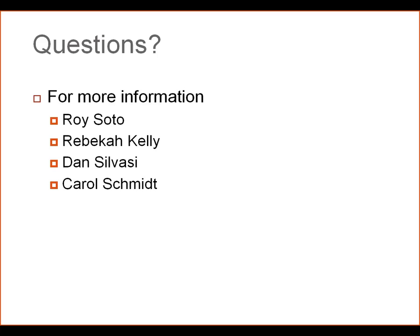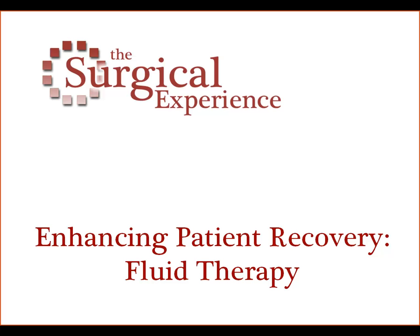If you have further questions, please contact myself, Rebecca Kelly, the ARIS project manager, Dan Suvassi, or Carol Schmidt. Thank you very much.